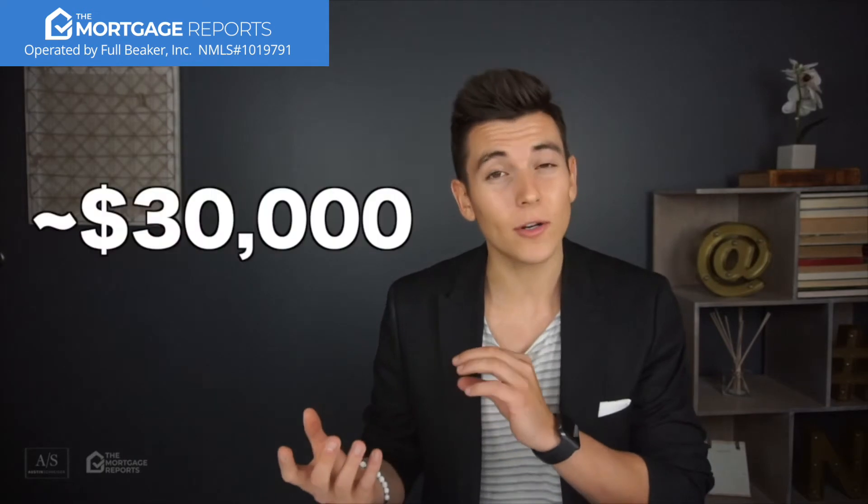FHA has a construction loan called a 203k loan, and what this loan does is allow you to finance the purchase and a remodel for up to around $30,000.